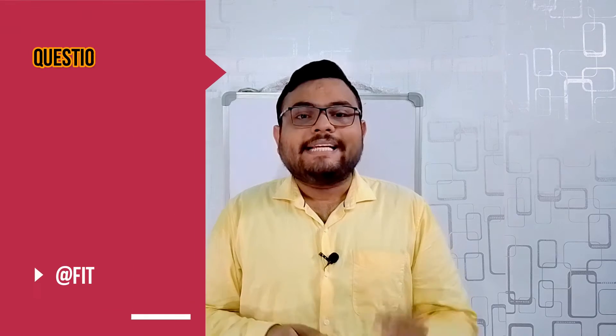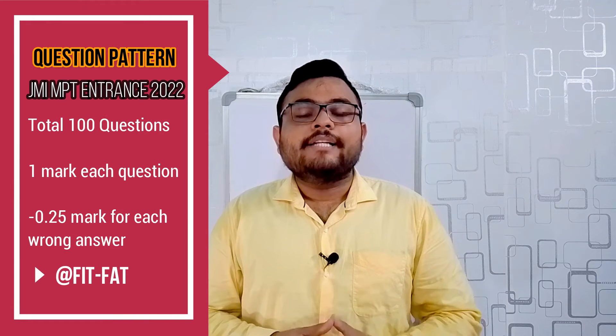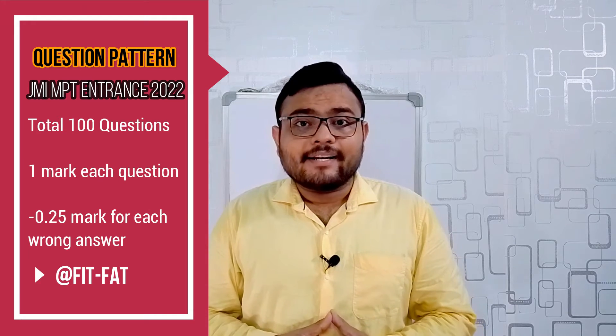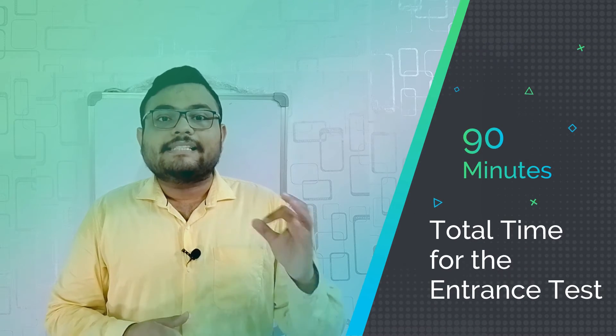About the question pattern: there will be a total of 100 questions, each question will carry one mark. If you give a wrong answer, 0.25 marks will be deducted. The total time for the examination is 90 minutes. I have uploaded the previous question paper in my Telegram channel, so please do follow that channel also.